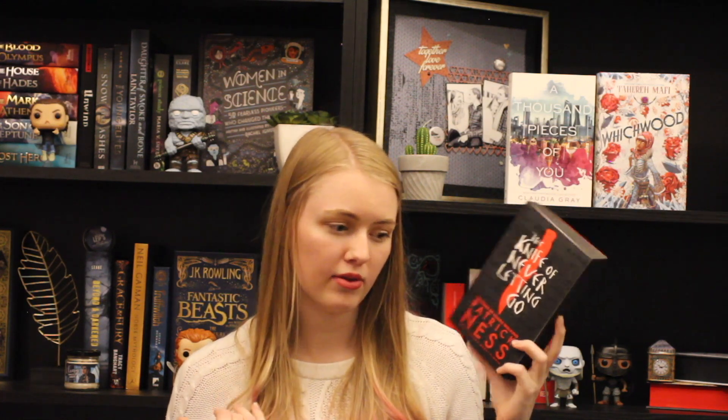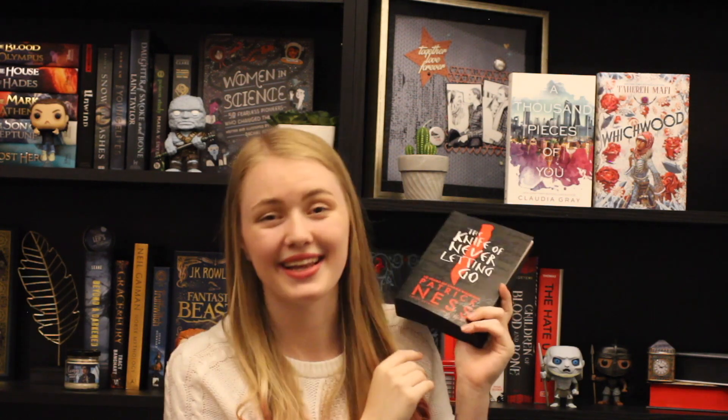In this book we follow a boy in a society where there are no females, I believe. I like to go into my books not knowing much, so that's why I don't have too much to say. But I've heard really great things — in this society everyone can read everyone else's thoughts, and then one day this character either meets a girl or gets to a place where everything's quiet and he can't hear anyone's thoughts. He realizes that maybe the world isn't the way he was told it was. I've heard amazing things and it looks so badass. A huge thanks to my boyfriend for getting me this and the last book.